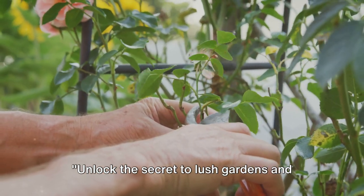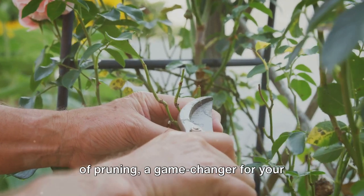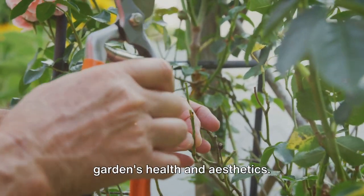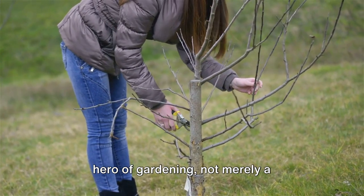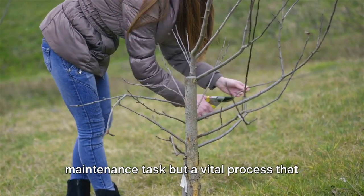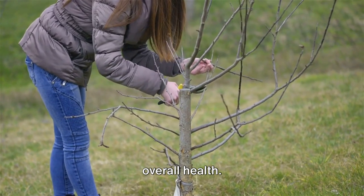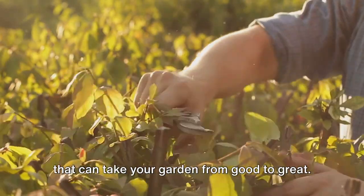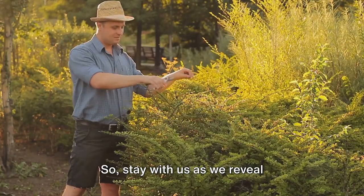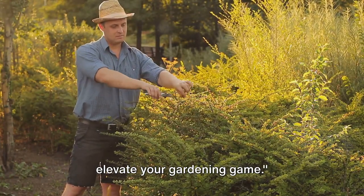Unlock the secret to lush gardens and vibrant plants. Today we dive into the art and science of pruning, a game-changer for your garden's health and aesthetics. Often overlooked, pruning is the unsung hero of gardening — not merely a maintenance task but a vital process that influences a plant's growth, shape, and overall health. It's a blend of art and science, a skill that can take your garden from good to great, so stay with us as we reveal professional tips and techniques that will elevate your gardening game.